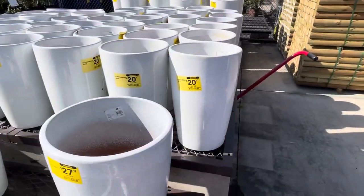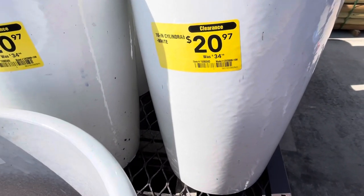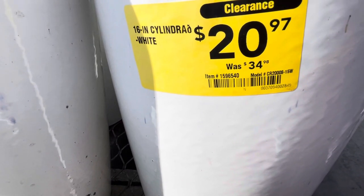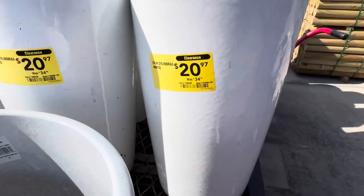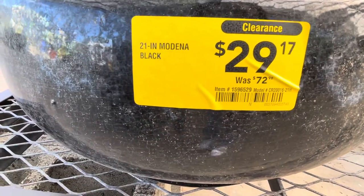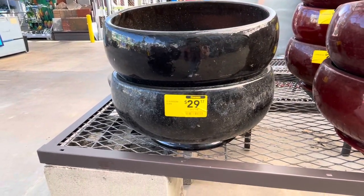We also have this one for $20.97 from $34.98 - a little bit more smaller. And they have these planters as well for $29.17. Let me show you how it looks. From $72.98, guys. Look how big they are.